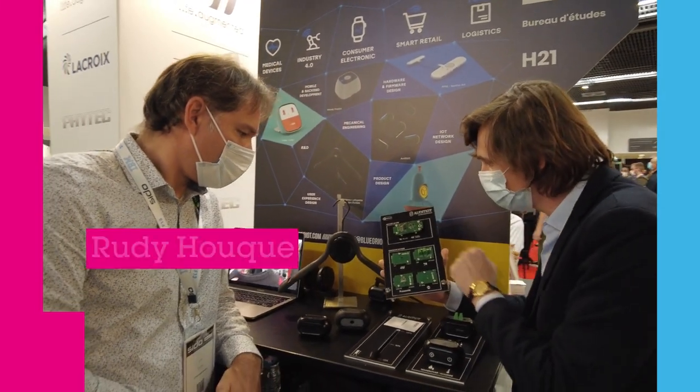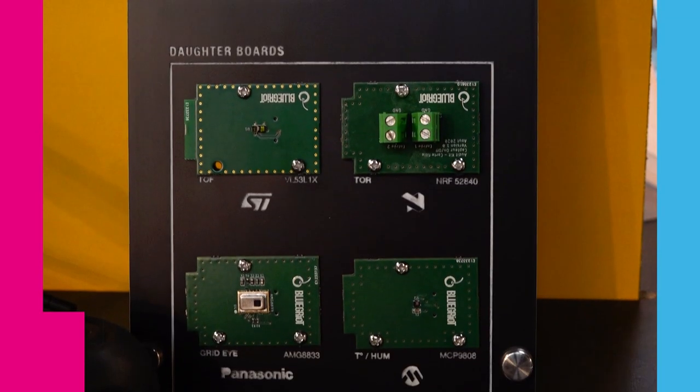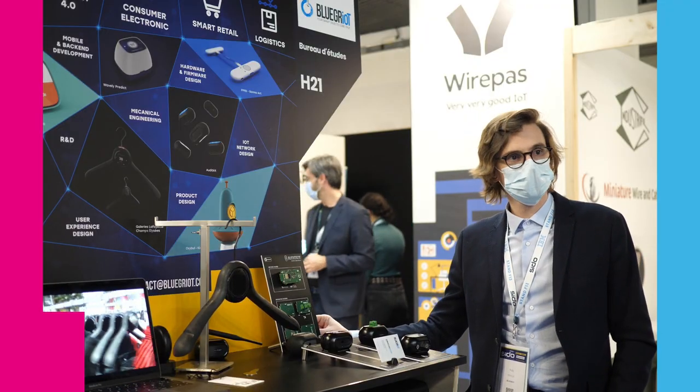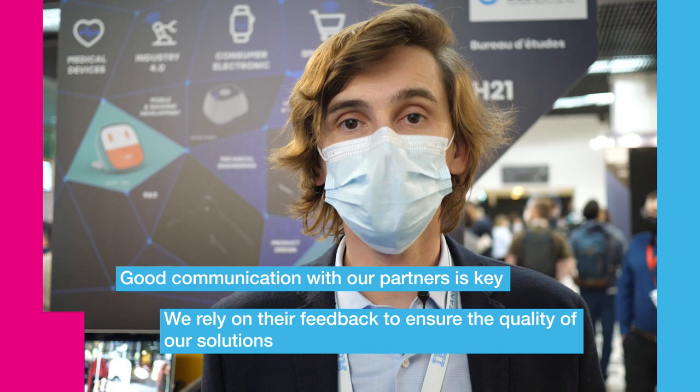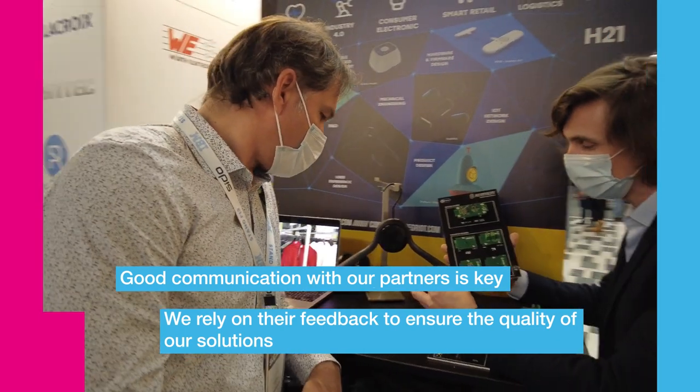We've been collaborating for four years now with STMicroelectronics, and one component we really appreciate is the time of flight, because it suits a lot of use cases. Thanks to the development kit of the VL53L1X, it really accelerates our development and enables us to evaluate the performance and the features. Thanks to the STPartner program, we have access to experts that help us when we are stuck in development.